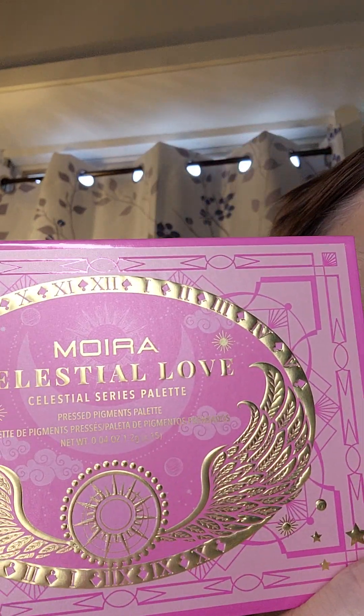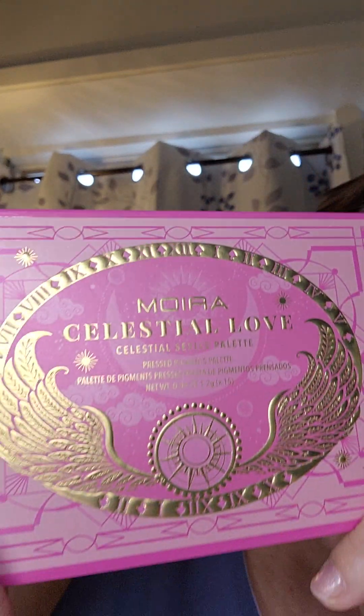Hi everybody, welcome to Makeup Monday. I hope everybody is well today. Today I am doing a review on a brand that was recommended by Mrs. Melissa and Beauty. She was talking about the Moira products — that's M-O-I-R-A. And I got it from Amazon. It was only $16, which isn't bad.